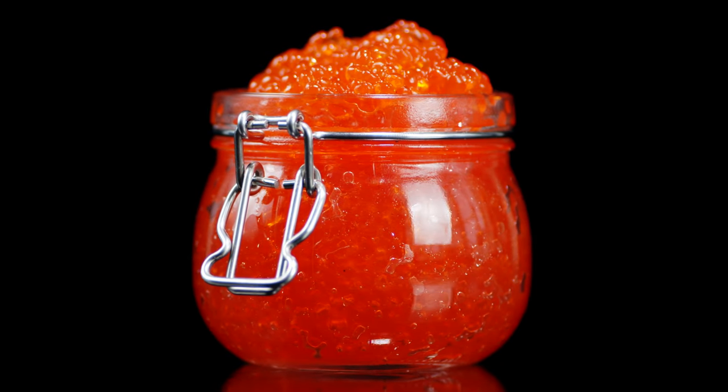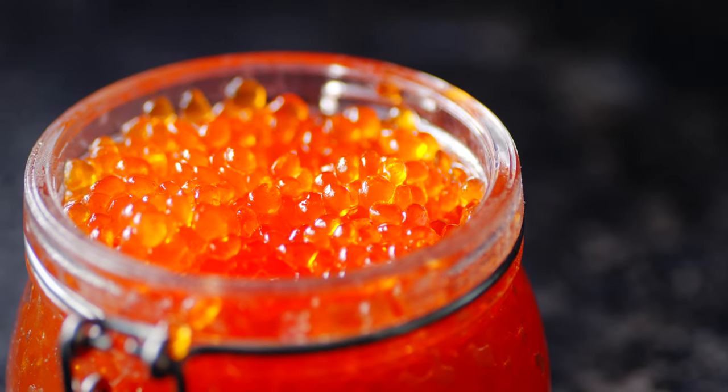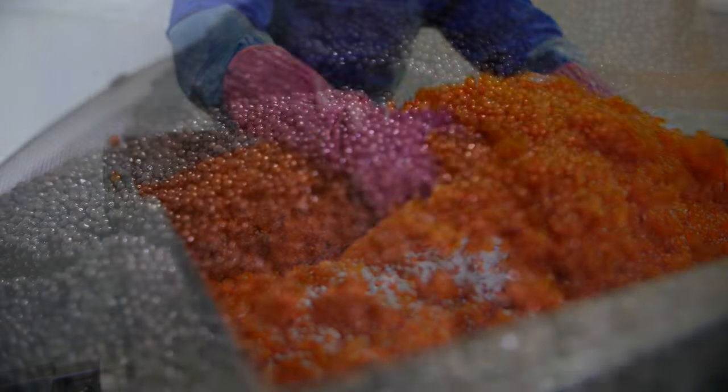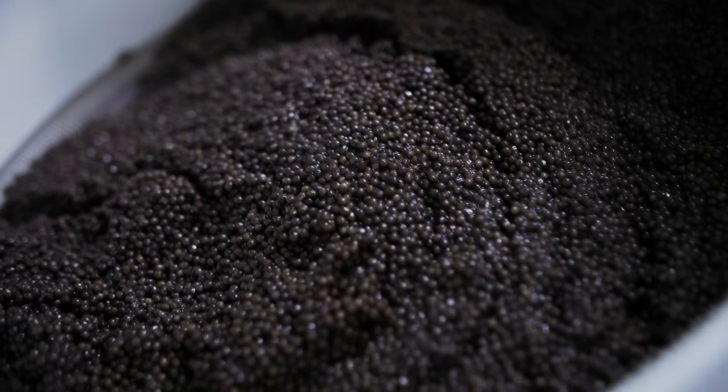Caviar, often associated with elegance and opulence, originates from fish found in various water bodies around the world. Today we will explain how caviar is made, understand the differences in caviar color, and discover which fish produce this exquisite treat.